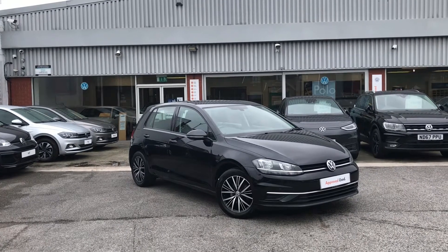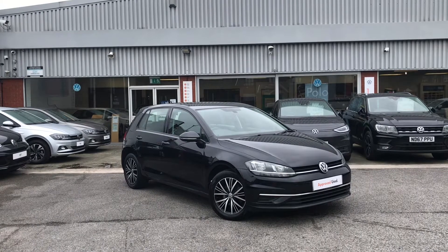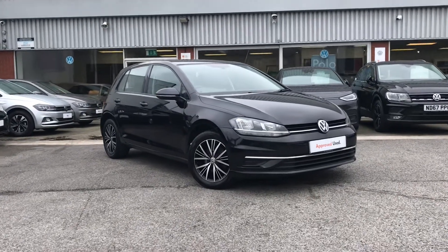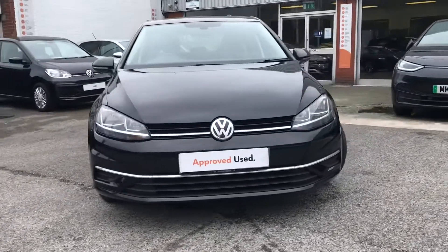Here we have the approved used Volkswagen Golf SE 1.6 TDI at 115 PS in a beautiful deep black pearl finish. This incredible car comes with the 2 years Volkswagen approved used warranty, so you can reap the benefits of that feature and have a bit more reassurance whilst making your purchase.